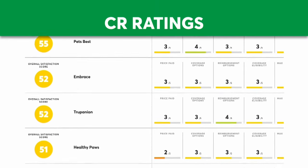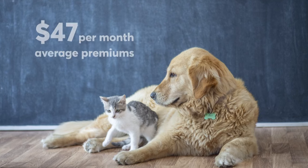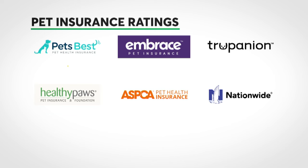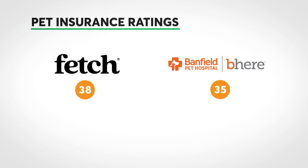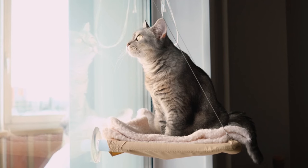Consumer Reports showed Steve On Your Side survey data on eight pet insurance providers. On average, the total cost was around $47 per month per pet. Six insurance providers earned a mid-range overall satisfaction score, and two bottomed out with unfavorable ratings.